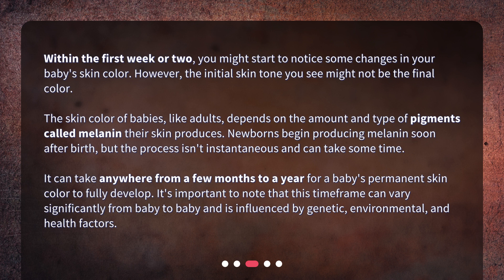It can take anywhere from a few months to a year for a baby's permanent skin color to fully develop. It's important to note that this timeframe can vary significantly from baby to baby and is influenced by genetic, environmental, and health factors.